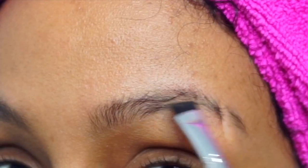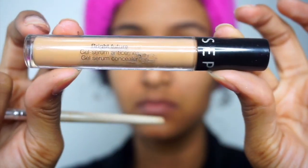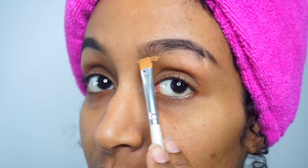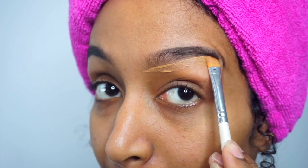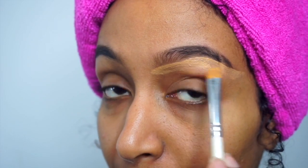To start this look off I will be using my NYX Eyebrow Gel along with this Morphe Duo Eyebrow Brush. I try to keep my eyebrows as natural looking as possible, so I do not fill in the front of my eyebrows, as you can see. Now I'm just going in with this Sephora Concealer in the shade Cream Caramel and I'm gonna go underneath my eyebrows only, because I'm trying to keep it as natural as possible.